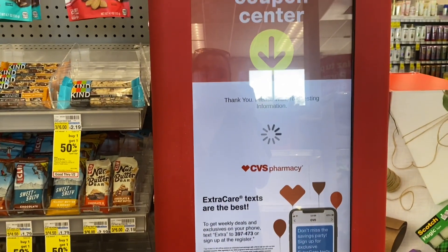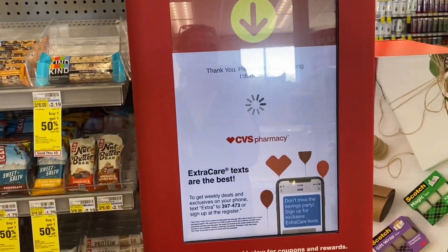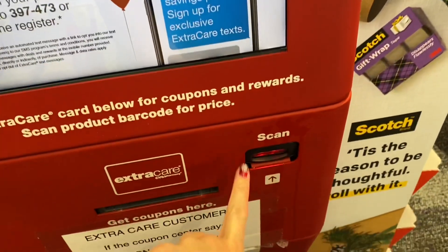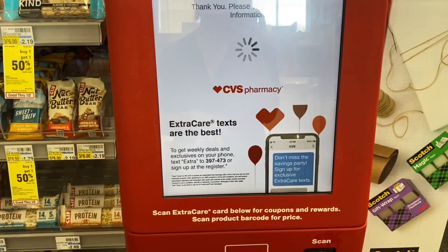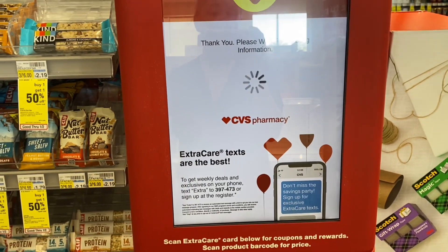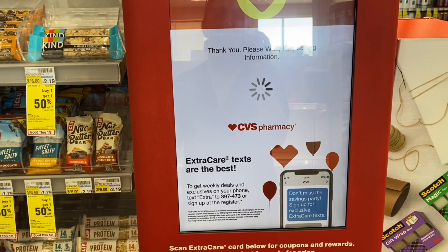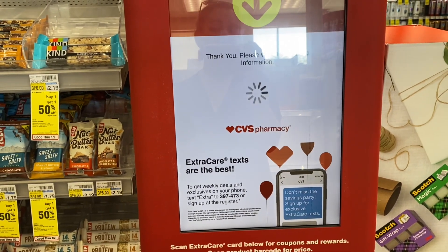As always, right when you come into CVS, you want to go to their Redbox coupon center, enter in your phone number, or you can scan your extra care card right here. I just enter in my phone number — I don't think I ever even got an extra care card. We want to print out any instant coupons for this week and our CRTs so we can use them at checkout. Let's see what we got for this week.